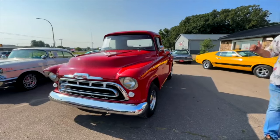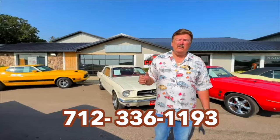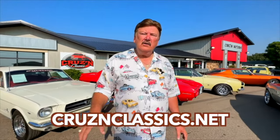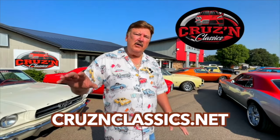This is just one of many we have available here at Cruising Classics. Give us a call at 712-336-1193, or check us out online at cruisingclassics.net. Videos and pictures will be online — you can individually take a look at every single one. Don't forget about financing — we have it available. And this truck is available for free freight anywhere in the 48 states.